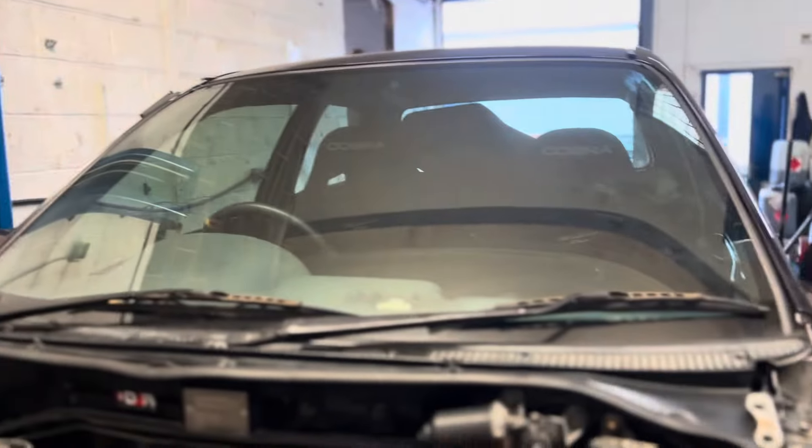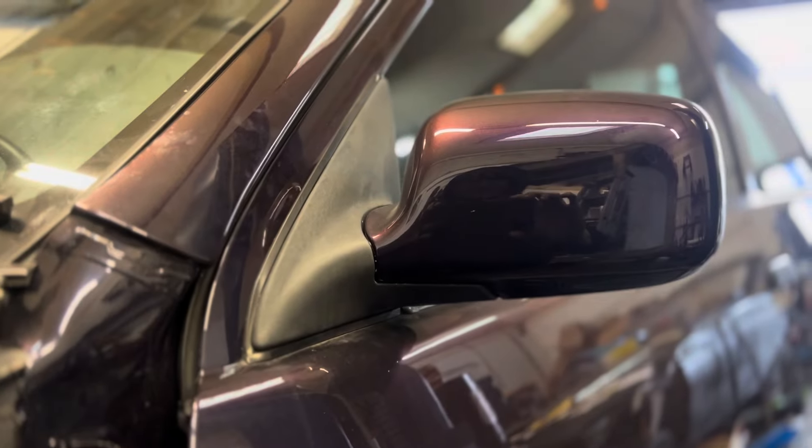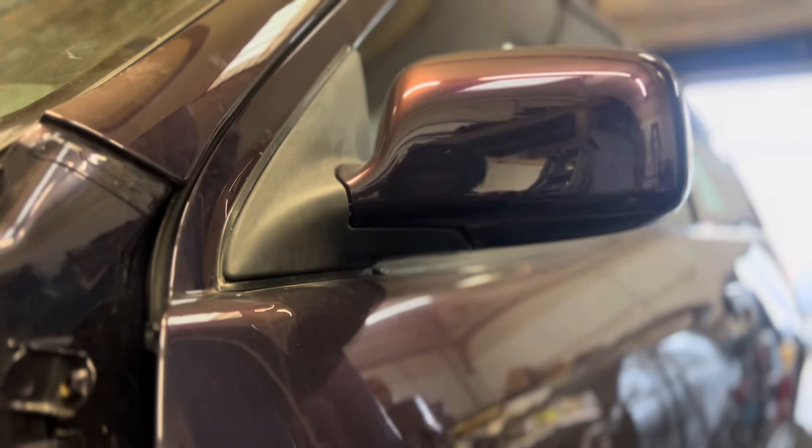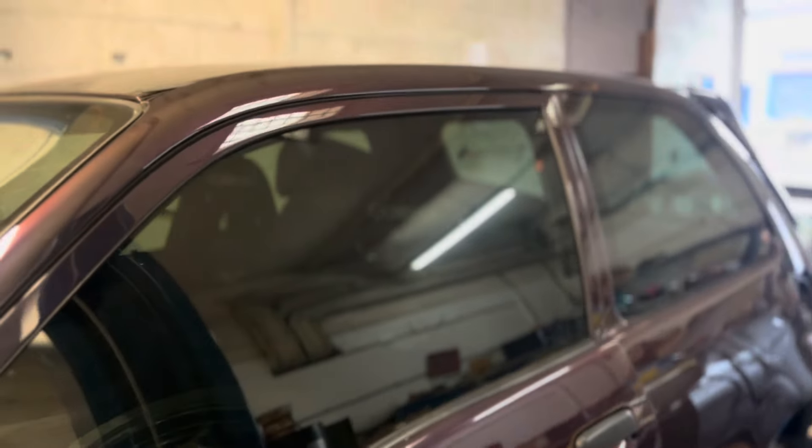Let's show you around this car. This paint job - all you need to see is the wing mirror. It's a bit dusty because it's been sat outside, but this is proper midnight purple. It's midnight purple three, found on the R34, so it's got that orange hue to it. It's beautiful.